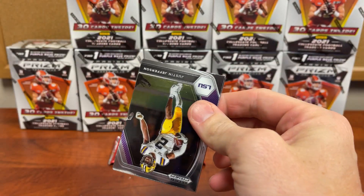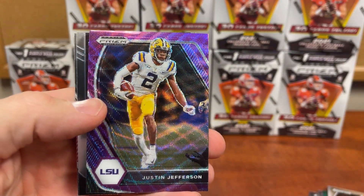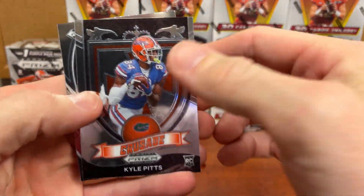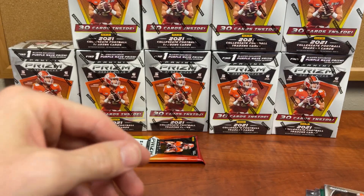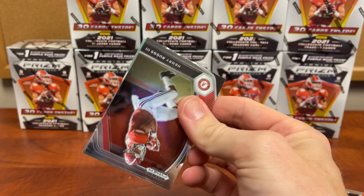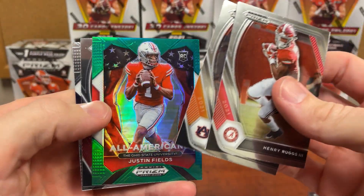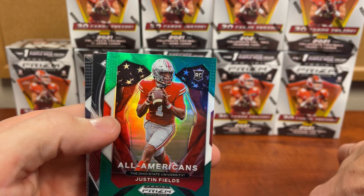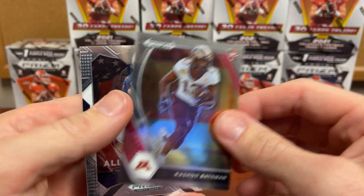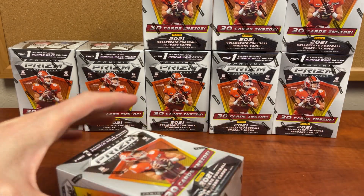Getting 10 of these is $200 — a little bit of an investment. Justin Jefferson, Derek Carr, and the Justin Jefferson is our purple, which I'll end up keeping for the collection since I am a Minnesota fan. I'll take that card all day. Henry Ruggs, Cam Newton, Justin Fields, Prism, Bateman, and Pat — box one is done.